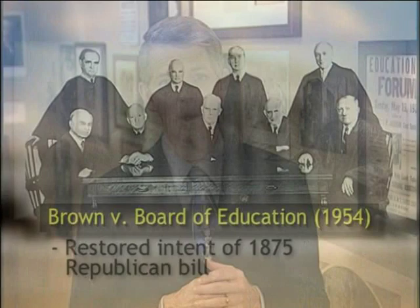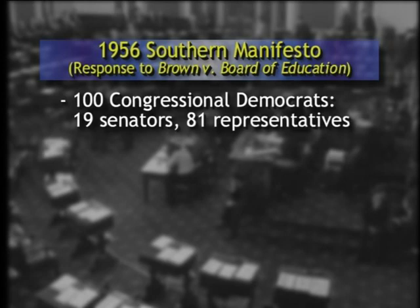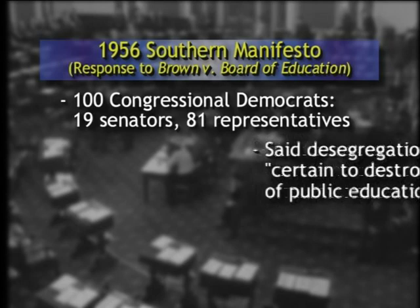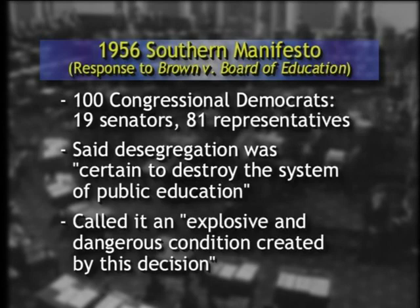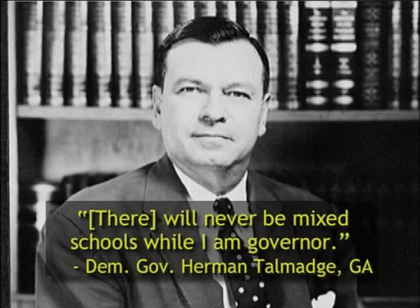What was the Southern Democratic response to the court decision finally ending segregated education? There was a two-fold response — one of words, one of actions. In the category of words, 100 Democrats in Congress — 19 senators and 81 representatives — passed the Southern Manifesto denouncing the court's decision. Those 100 Democrats declared in 1956 that desegregation was "certain to destroy the system of public education" and that there would be "an explosive and dangerous condition created by this decision." Also, Democratic Governor Herman Talmadge of Georgia promised that "there will never be mixed schools while I am governor" and warned of forthcoming bloodshed.